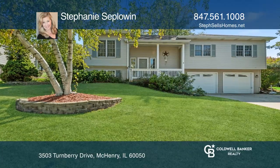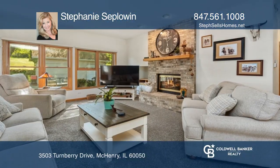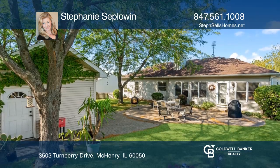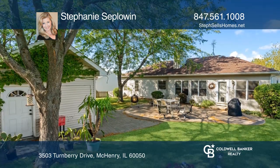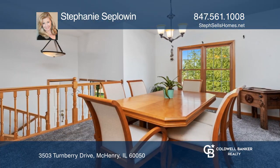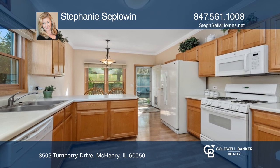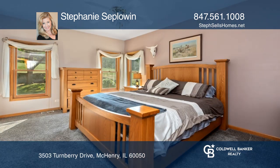Be sure not to miss the semi-custom raised ranch. The foyer opens to the living room with a brick fireplace and overlooks the private fenced backyard. The formal dining area has direct access to the fully appliance kitchen with an abundance of cabinetry. The wonderful primary bedroom hosts a walk-in closet and private bath.